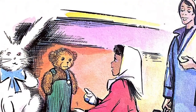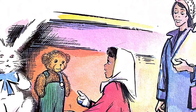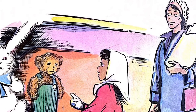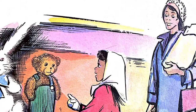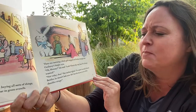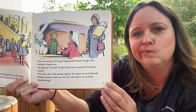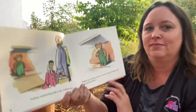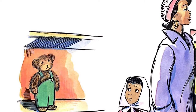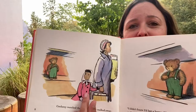Then one morning, a little girl stopped and looked straight into Corduroy's bright eyes. 'Oh, Mommy,' she said, 'look, there's the very bear I've always wanted.' 'Not today, dear,' said her mother. 'I spent too much already. Besides, he doesn't look new — he's lost the button to one of his shoulder straps.' Corduroy watched them very sadly as they walked away. Oh, look at Corduroy — he looks so sad, and so does the little girl.